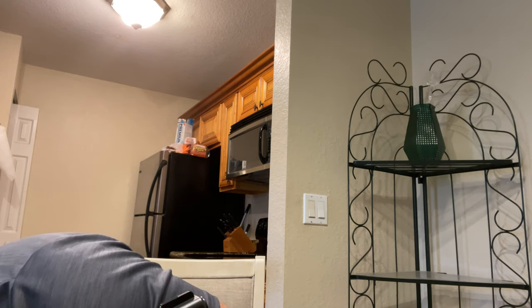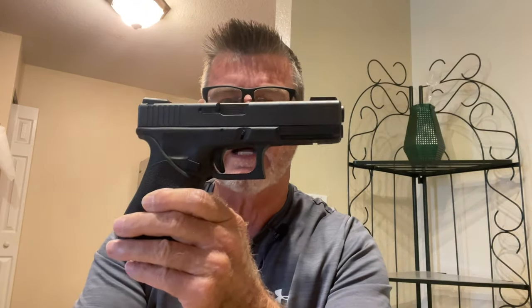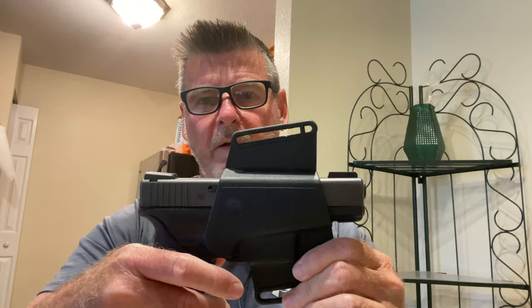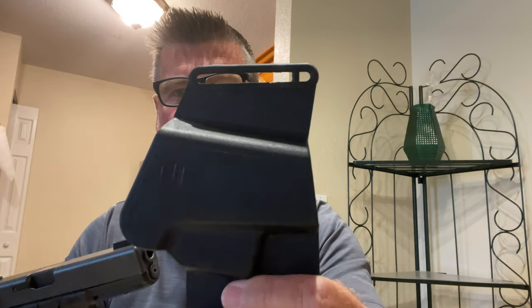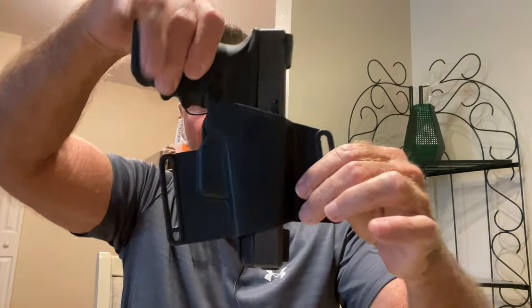This is the Glock 17. It also has a very inexpensive el cheapo holster that goes on your belt and fits all Glocks. It covers the trigger guard so you can't pull the trigger, and it goes on your belt. It's ambidextrous — left or right doesn't matter — you put your belt through and you're good to go.